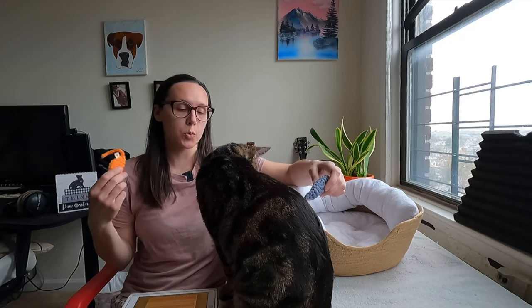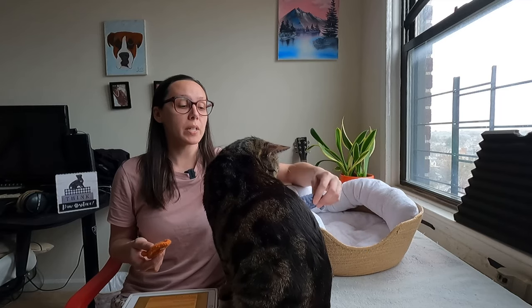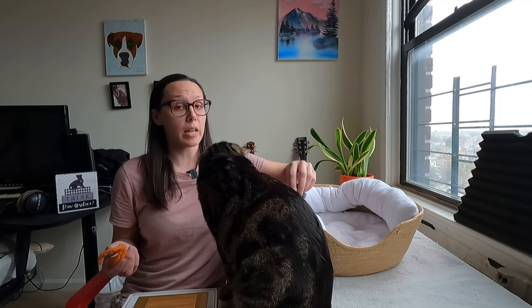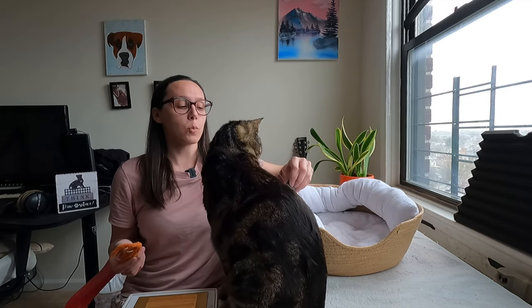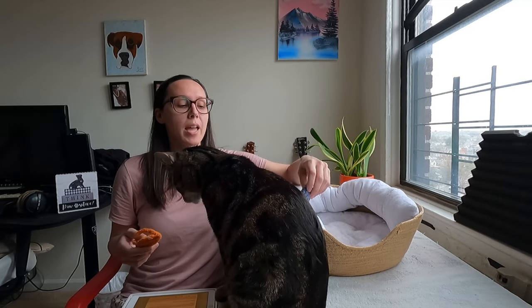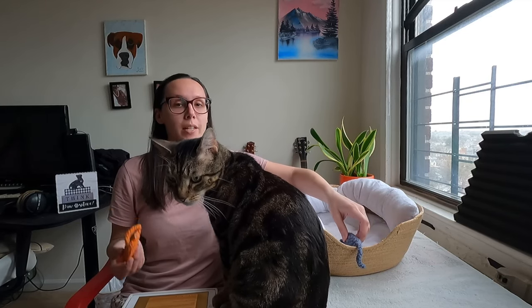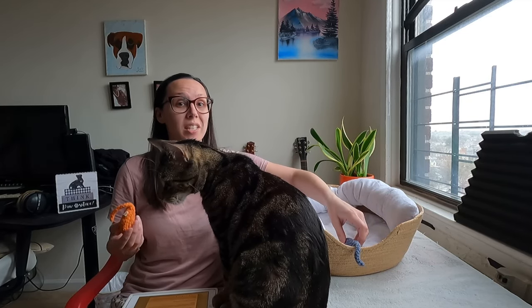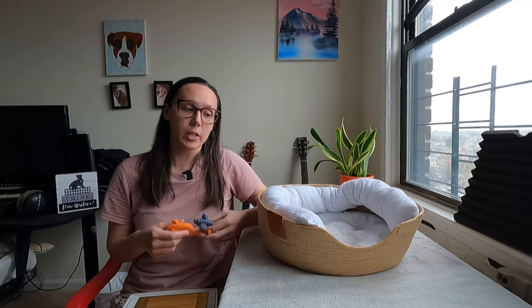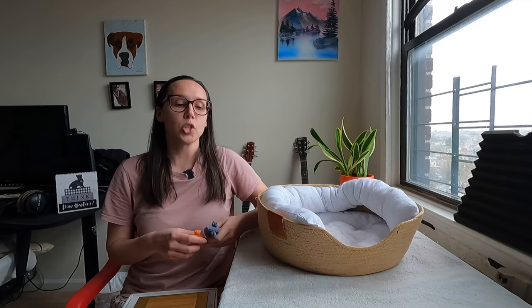They created these products because of a cat they rescued from the streets who was in really bad condition but survived through a lot of turmoil. When they adopted him out, his new cat parent was bringing him to the vet and put a toy inside his carrier. He ended up eating the toy — the stuffing inside — and unfortunately he died.